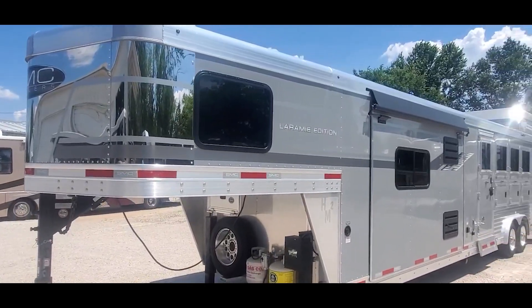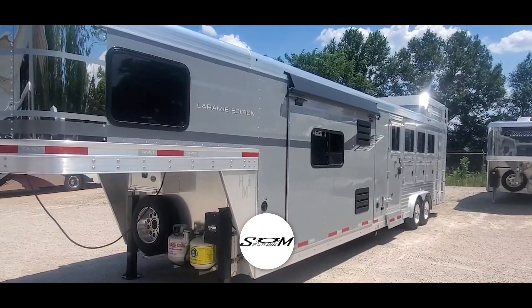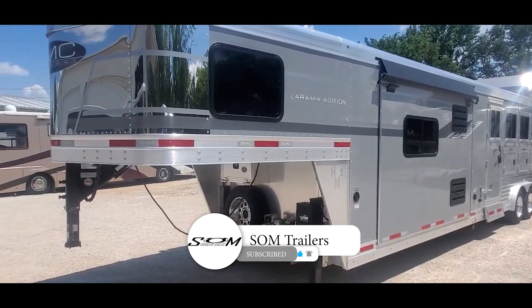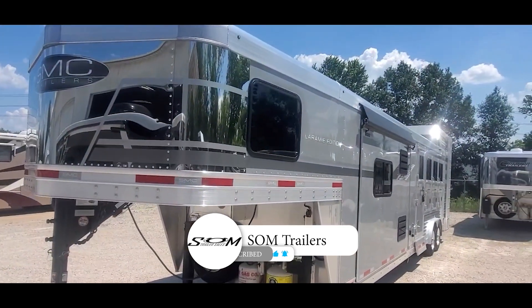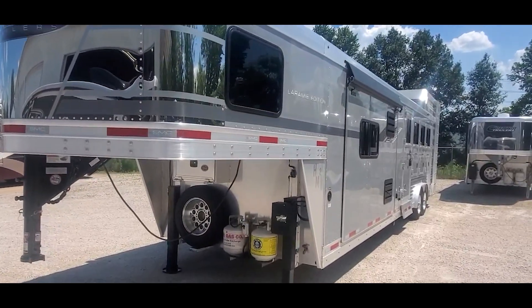This is Dave at SOM Trailer Sales, SOMTrailers.com. Do us a favor, hit that like and subscribe button on the YouTube channel and you'll get instant notifications when we post these trailers.